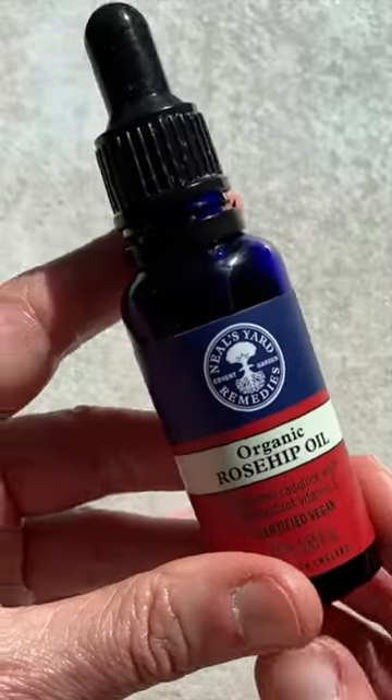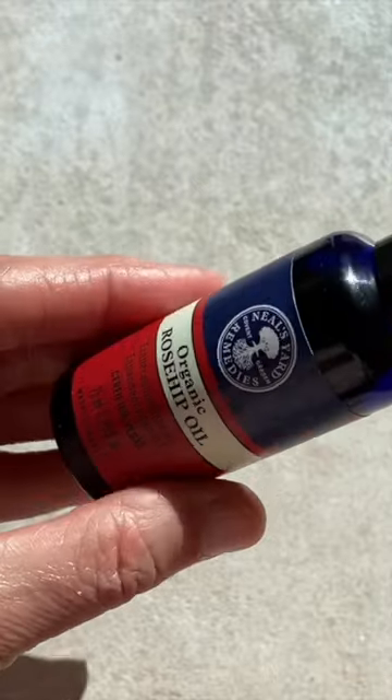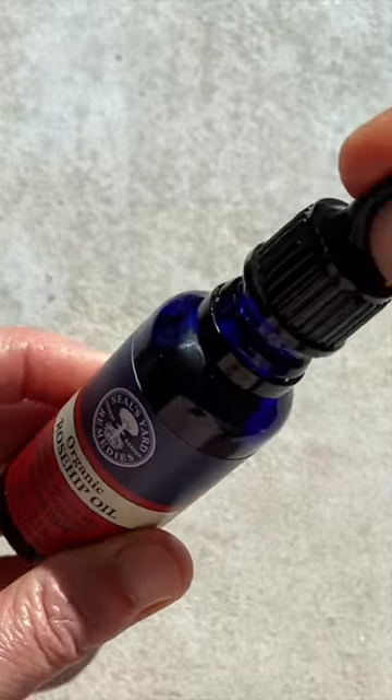We've boosted our organic rosehip oil with two natural forms of vitamin E, protecting both the delicate oil and our skin from oxidation, and this ensures maximum freshness for longer.